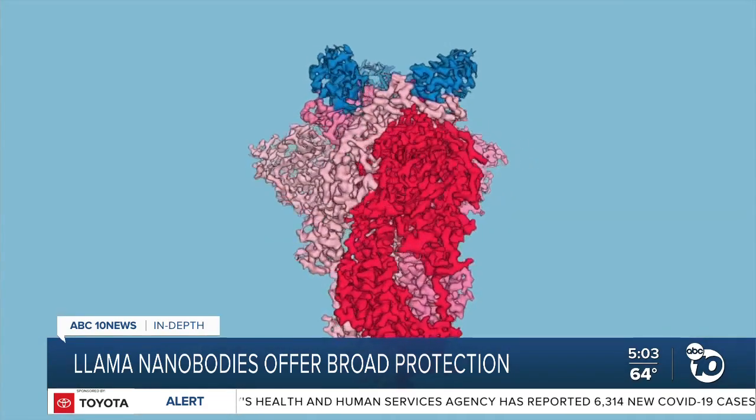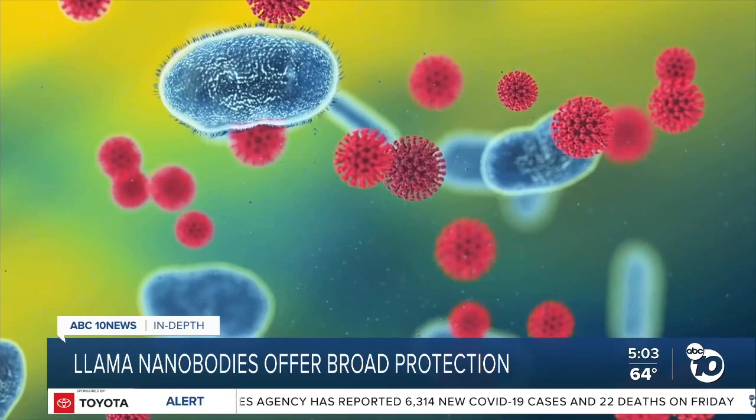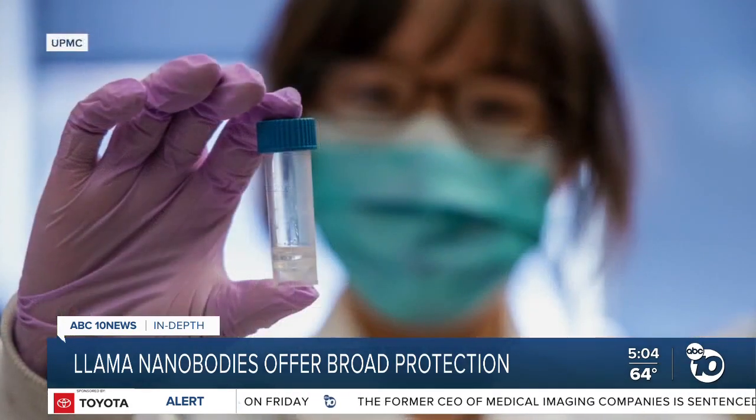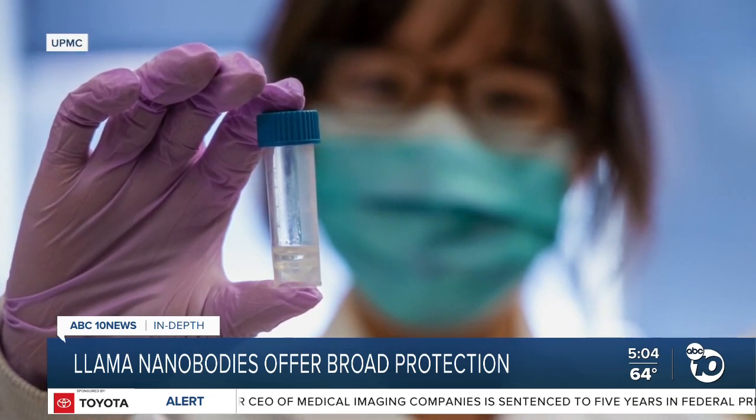Nanobodies are 10 times smaller than conventional human antibodies. The smaller size gives them an opportunity to get into more recesses — nooks and crannies on the virus surface. Co-author Dr. Ian Wilson at Scripps Research in La Jolla says that feature might help future-proof nanobodies against new mutations in the virus.